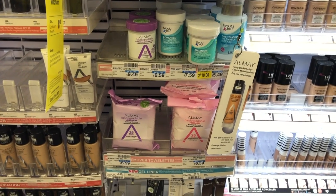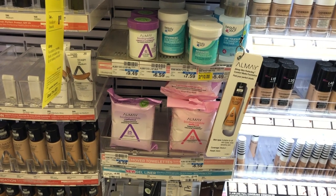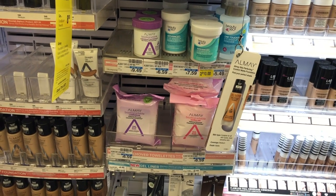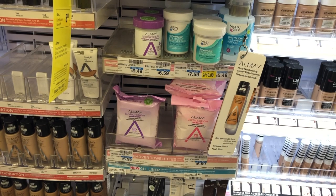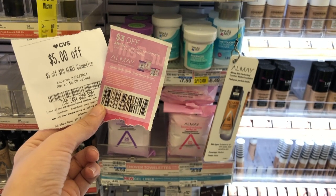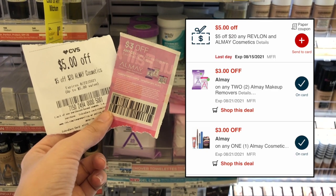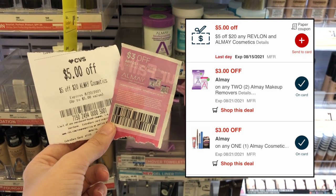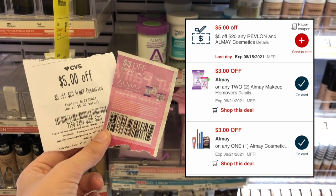Almay Cosmetics are spend $20 get an $8 extra care buck. Pick up three Almay makeup wipes at $6.59 each ($19.77 total) — that's at least 98% of the way to the $20 threshold so the $8 extra care buck will print. Use a $5 off $20 Almay CRT, a $3 off two Almay makeup wipes coupon from the 8/15 inserts, and these glitch and work with a $3 off two Almay makeup wipes digital and a $3 off one Almay makeup product digital. You'll pay $5.77, get back an $8 extra care buck — a $2.23 money maker — plus earn beauty bucks.